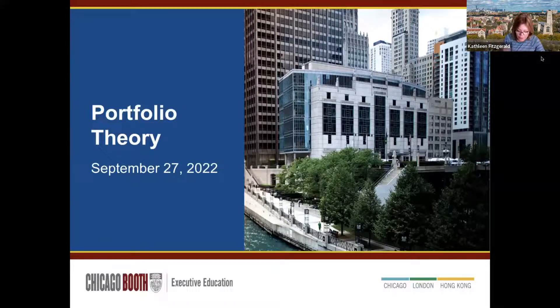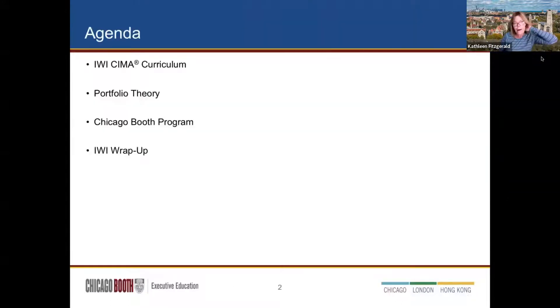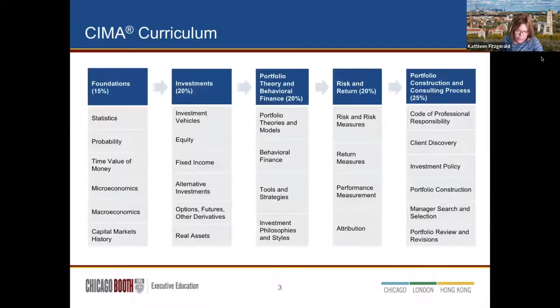We're going to talk quickly about the curriculum, then get into a teaser class on portfolio theory — something you would expect in the education program, whether you do it at Booth or Yale. There's also a session coming up in November and one in December. So let's talk about the curriculum and why it's a great curriculum.